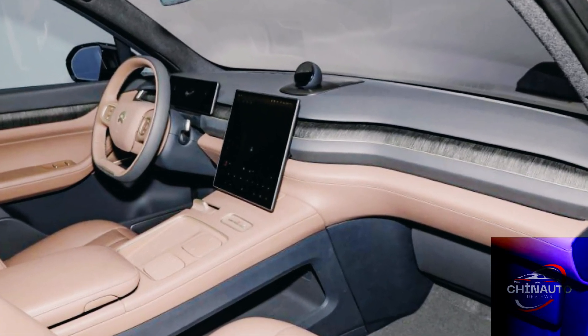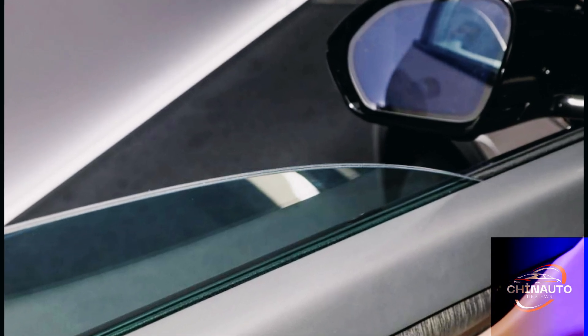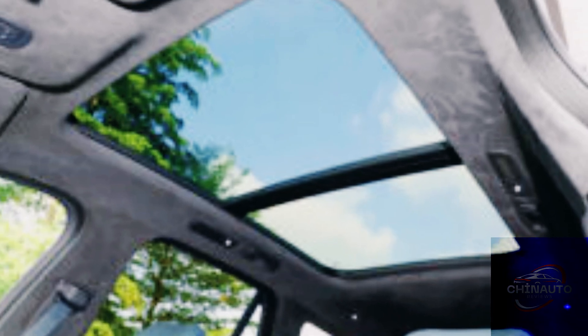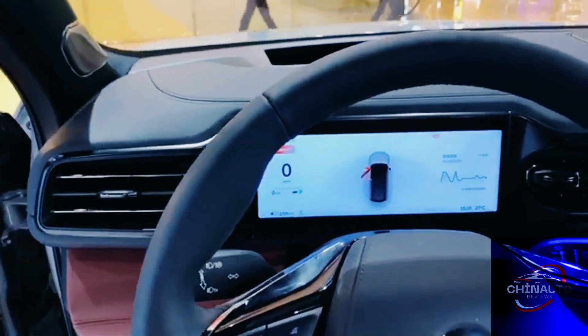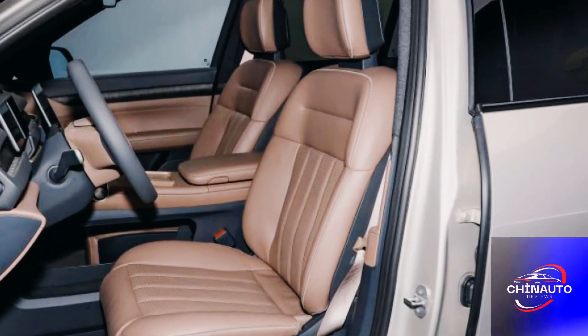For those concerned with long-distance travel, the ES8 is equipped with zero-gravity seats in the front row, designed to reduce fatigue on extended trips. The second-row seats are also adjustable, offering a high level of comfort for passengers. Additionally, features like a panoramic sunroof, ambient lighting, and a premium sound system ensure that the cabin feels like a first-class lounge on wheels.